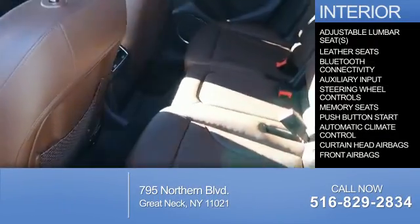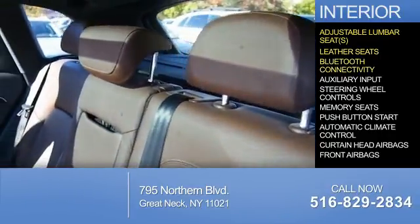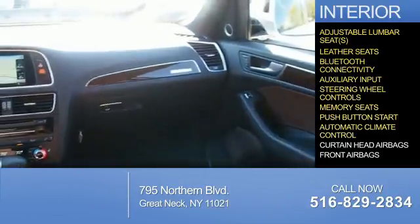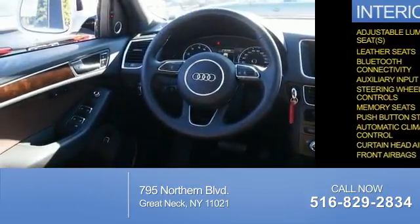Inside you'll find adjustable lumbar seats, leather seats, Bluetooth connectivity, an auxiliary input, steering wheel controls, memory seats, push-button start, automatic climate control, curtain head airbags, and front airbags.